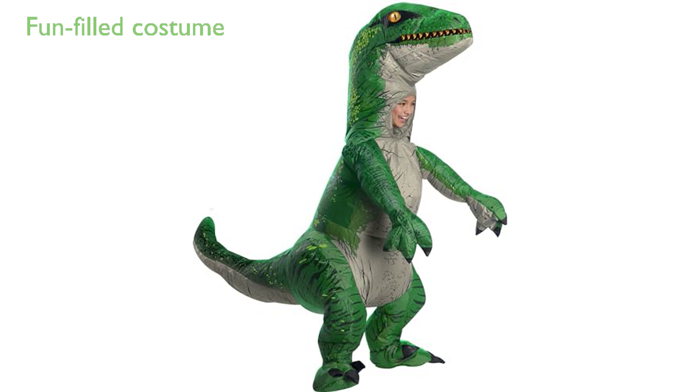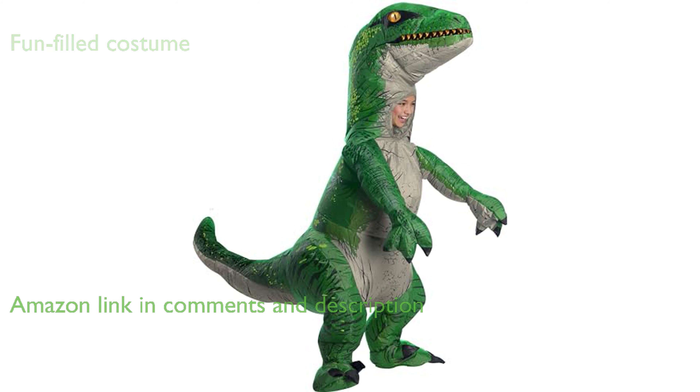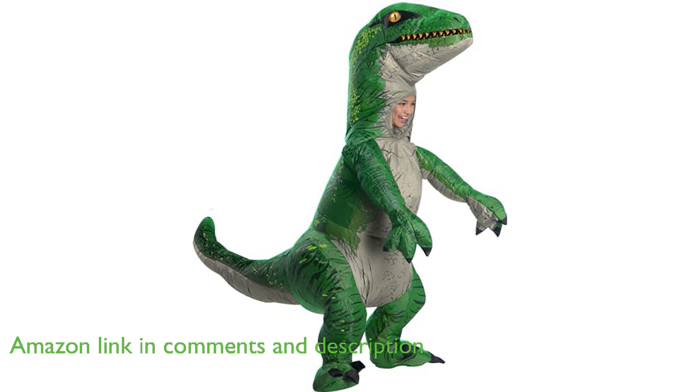Ruby's inflatable dinosaur costume, Velociraptor, is a unique and fun-filled costume that can transform your child into a prehistoric Velociraptor, making it a great choice for Halloween, costume events, and other dress-up occasions.